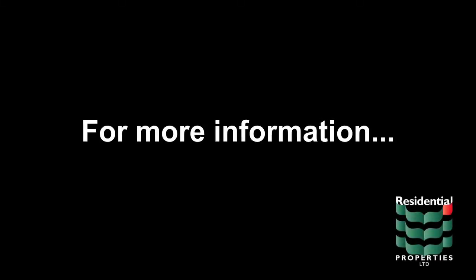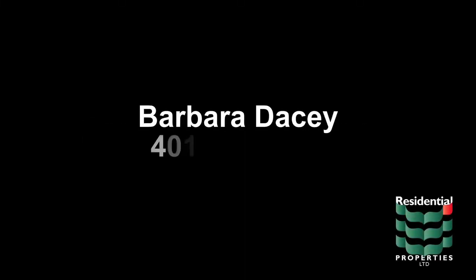For more information on the home and the area, contact Barbara Dacey at 401-527-6745.